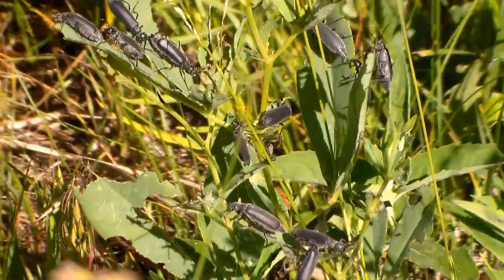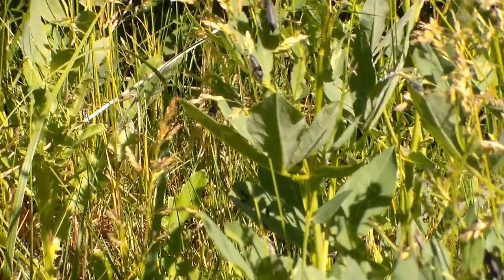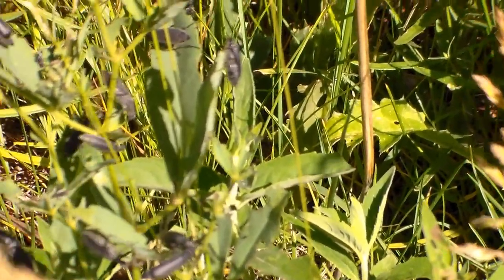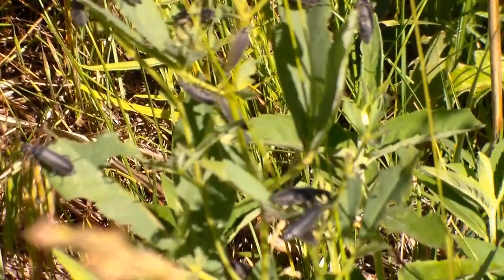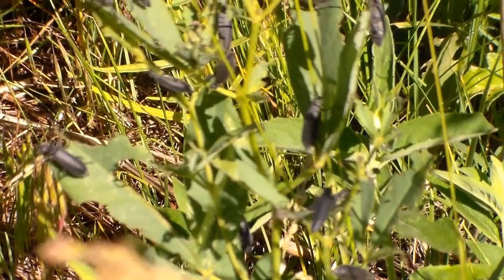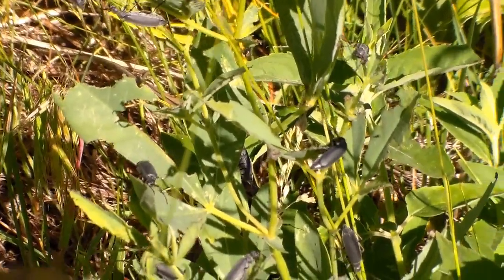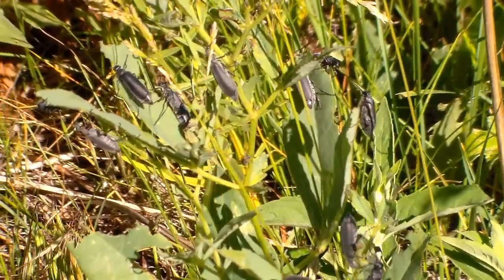Got this plant that's covered in them. You got more over there on that plant, and more over there. Got a couple of plants over there too. Definitely a decent amount. So I'm going to go ahead and collect a couple of these as well, then we'll keep on moving.